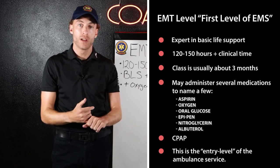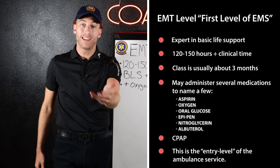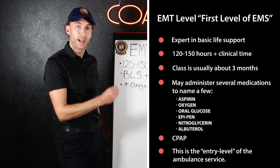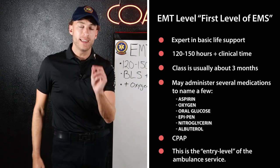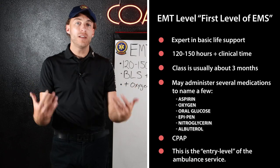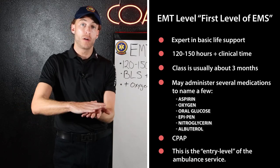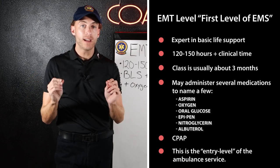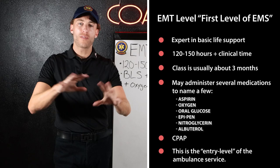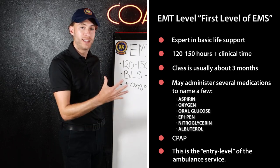You unlock a variety of different oxygen and ventilation devices and become a master at them. CPAP — continuous positive airway pressure — is one example you'll learn, useful on a patient with heart failure who has blood in their lungs. The EMT also has the ability to give medications. The EMR cannot give medications; the EMT can give aspirin, EpiPens, and more depending on your state, medical director, and whether you're in a city or rural area.